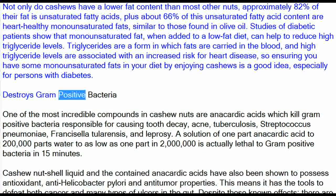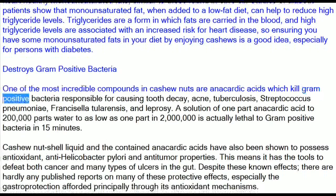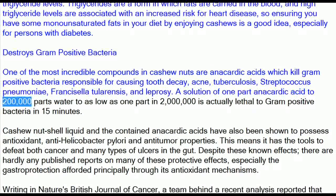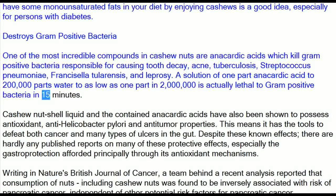One of the most incredible compounds in cashew nuts are anacardic acids, which kill gram-positive bacteria responsible for causing tooth decay, acne, tuberculosis, streptococcus pneumoniae, Francisella tularensis, and leprosy. A solution of 1 part anacardic acid to 200,000 parts water — or as low as 1 part in 2 million — is actually lethal to gram-positive bacteria in 15 minutes.